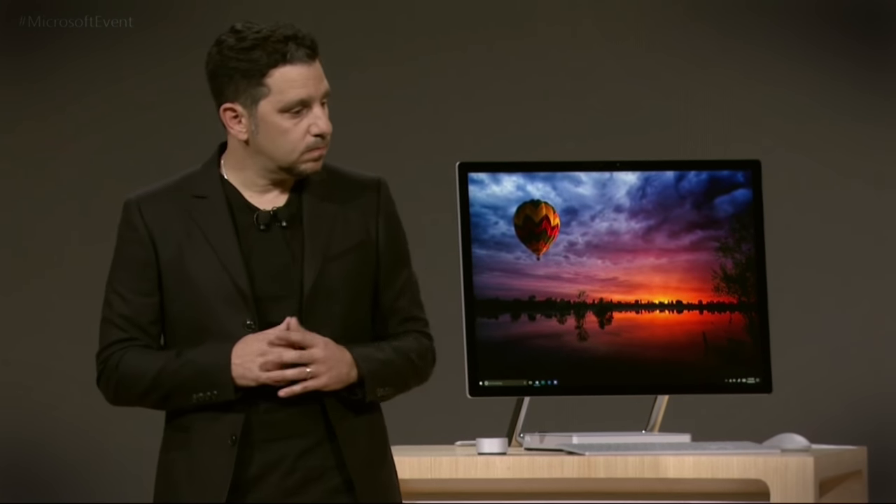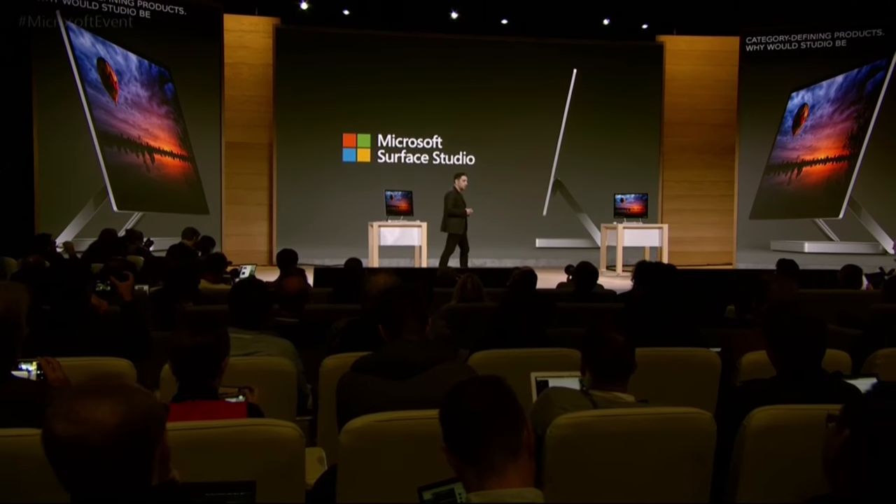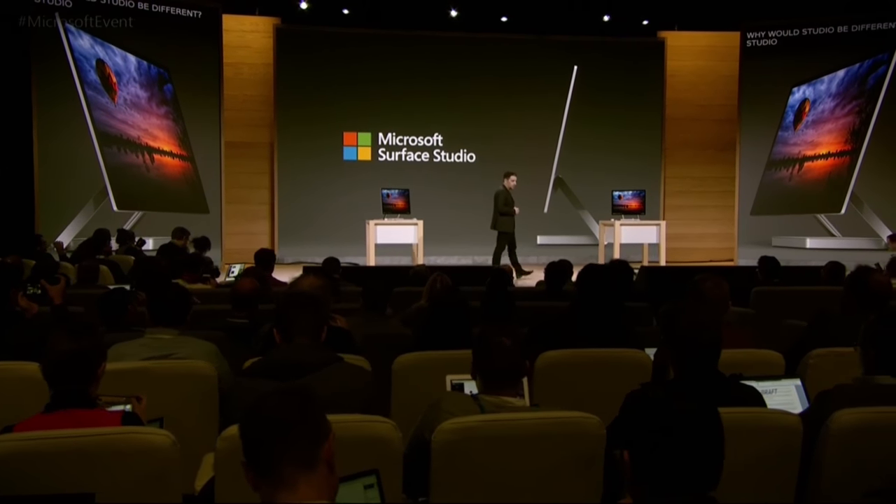Surface has always been about more. It was never as simple as just a desktop. Pro was more than a tablet. Book is so much more than a laptop. Even Hub is more than just a whiteboard. All of these are category-defining products. Why would Studio be different? Studio is made — made to bring out the great, made to define a new category.